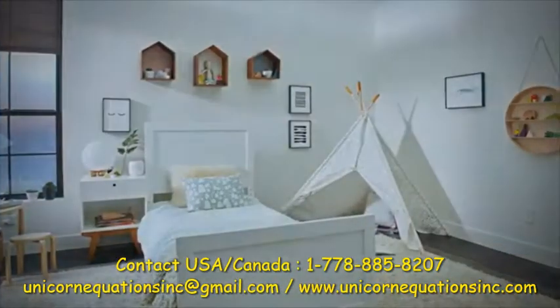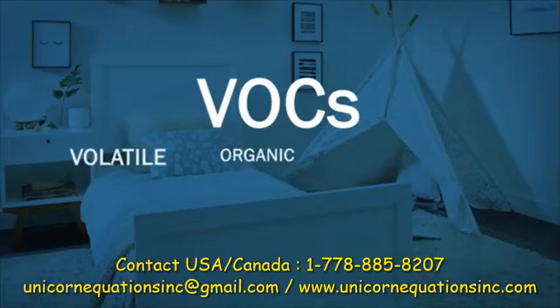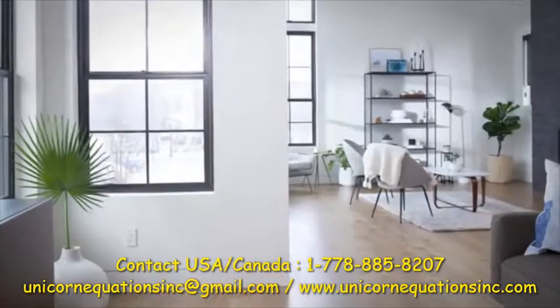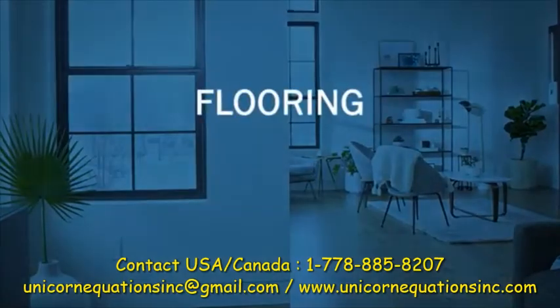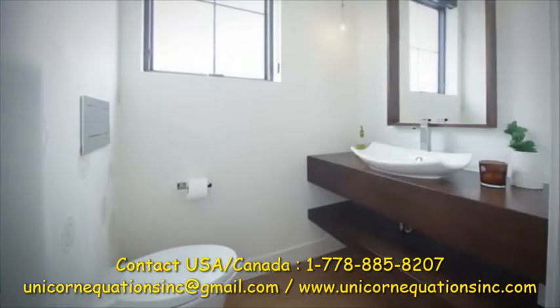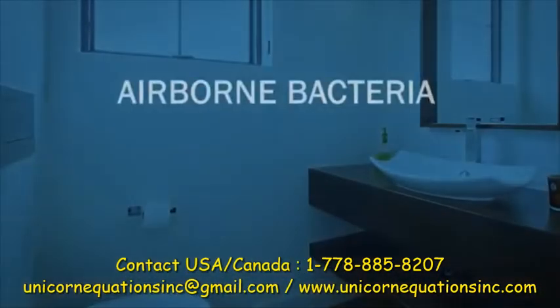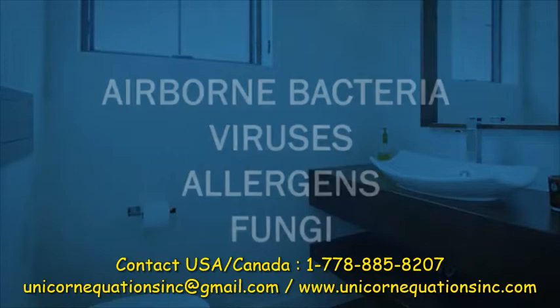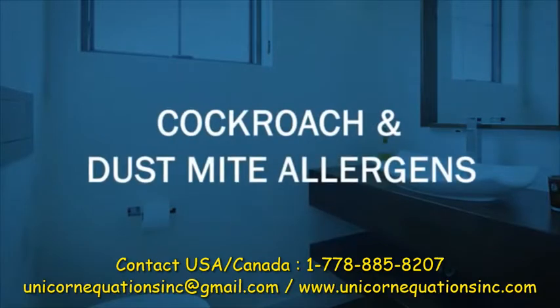The rooms in our homes can have VOCs, which are volatile organic compounds. Simply put, these are gases that can be emitted from the flooring, from our furniture, and our walls. On top of VOCs, we also have airborne bacteria, viruses, allergens, fungi, and even cockroach and dust mite allergens.